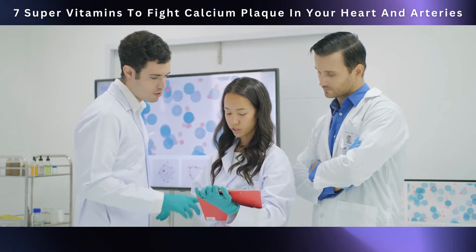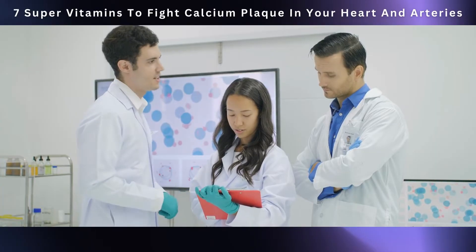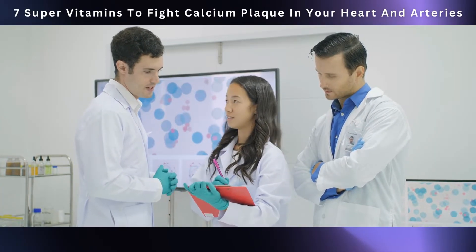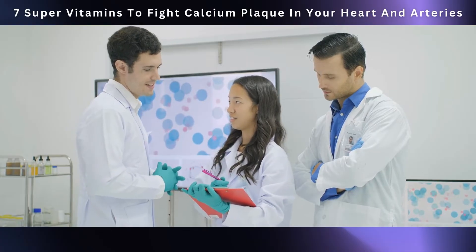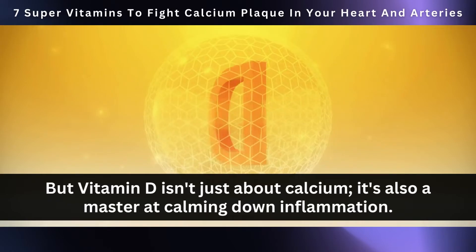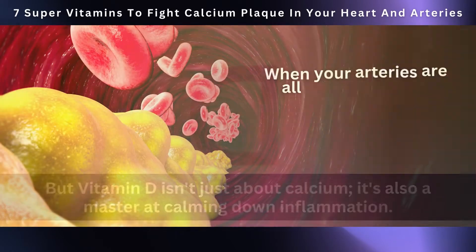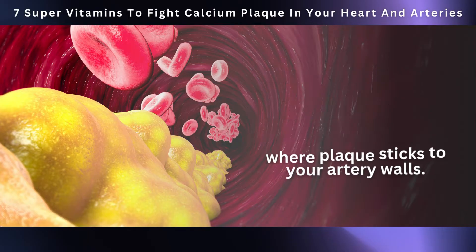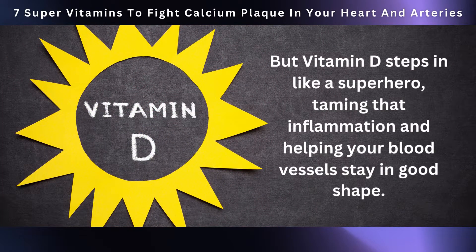One study in the Journal of the American College of Cardiology found that those with lower vitamin D levels had more calcium plaque in their coronary arteries. But vitamin D isn't just about calcium — it's also a master at calming down inflammation. When your arteries are all inflamed, it can lead to atherosclerosis, where plaque sticks to your artery walls. But vitamin D tames that inflammation and helps your blood vessels stay in good shape.